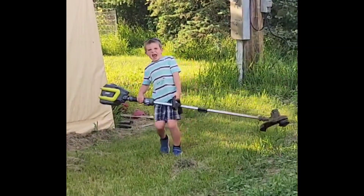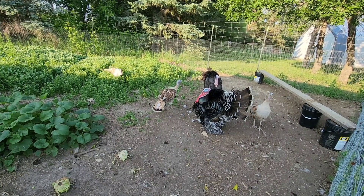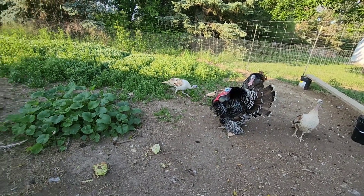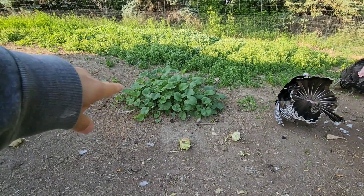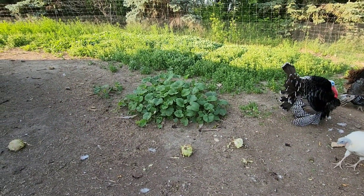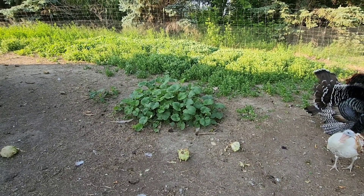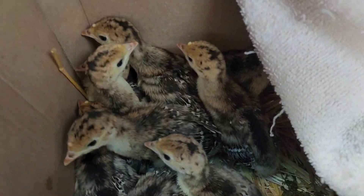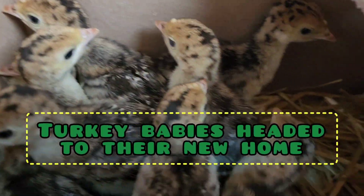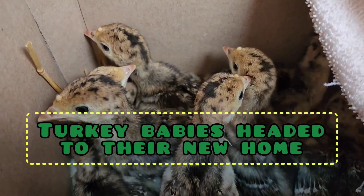Hello turkeys! This whole patch here is from where we gave them some pumpkins last year and now I have a massive patch of pumpkins growing in this pen. Go say hi — hi guys!